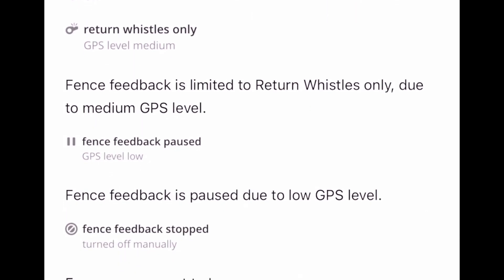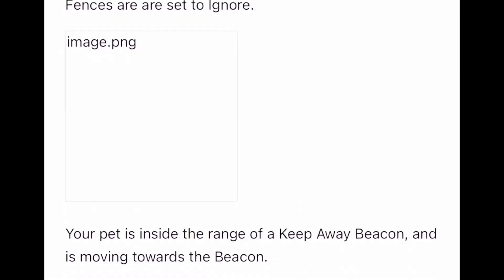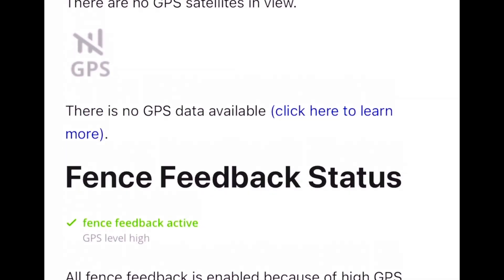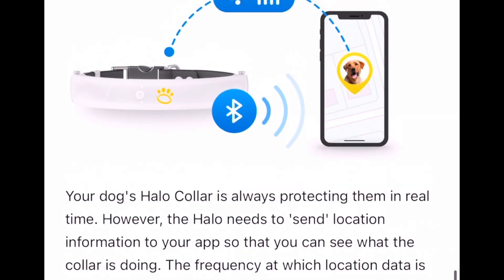She doesn't run off. She hits her boundaries, turns around, and likes to be around her people. I've talked about that before — she's a great fit for this kind of collar. This is a great article that explains all of that information.